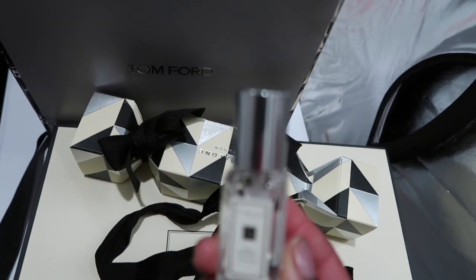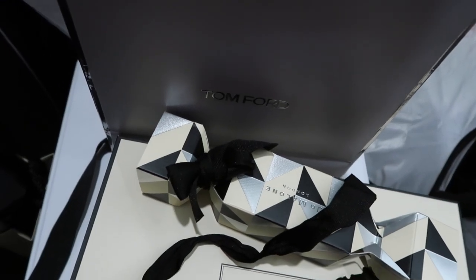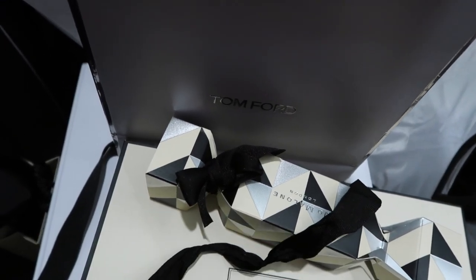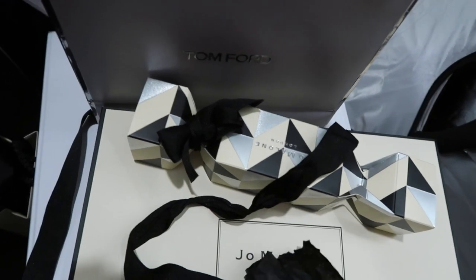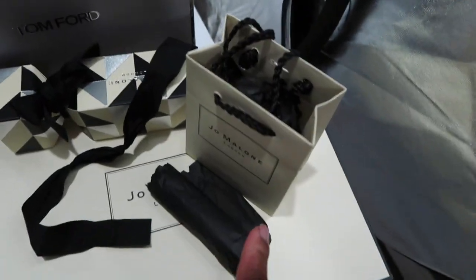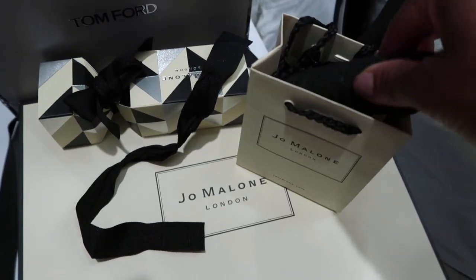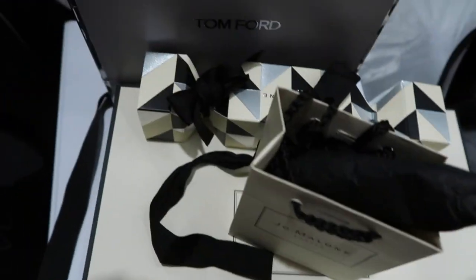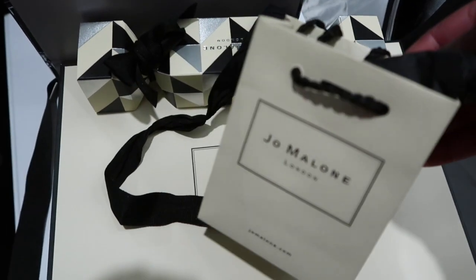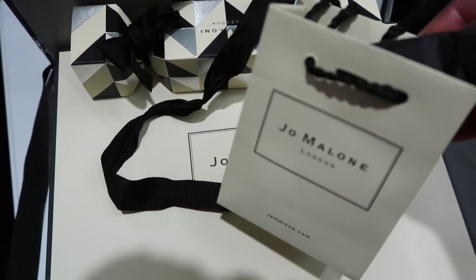This is Wild Blue Bell — I already have Wild Blue Bell, so I am NOT going to keep it. I am going to put it in this little bag for a giveaway. Everything I get this year out of this that is not a 100% favorite, I'm going to put in the bag and give it away.